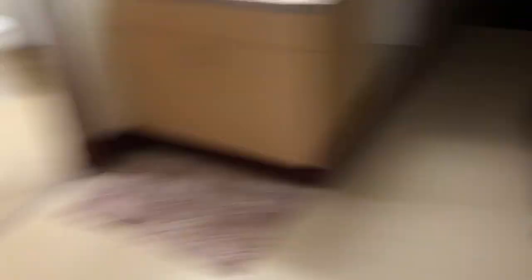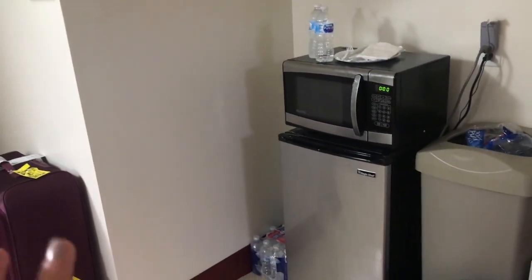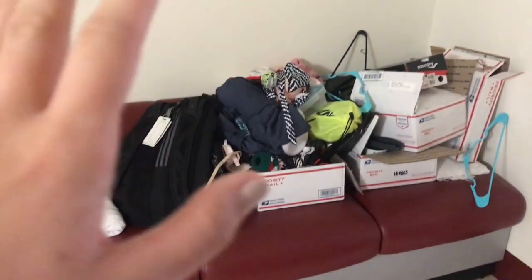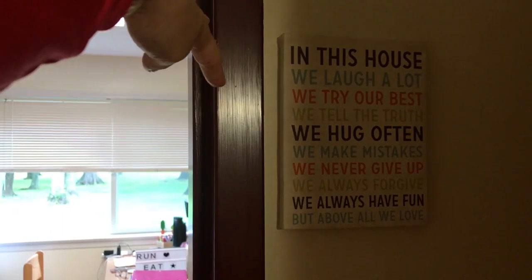Right here we have my roommate Laura's coffee setup section, and then we actually have a microwave and a refrigerator that the school gives us. We have a trash can and then we have this little seating area. It's kind of a mess right now — don't look at it, just because me and Laura are still moving in.